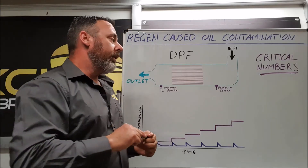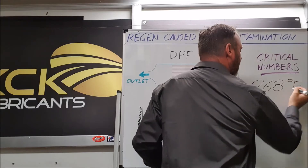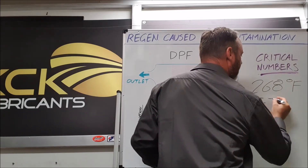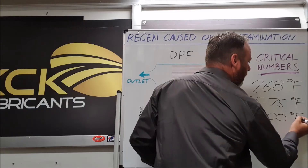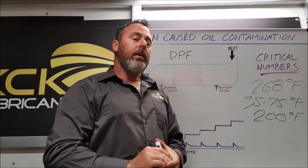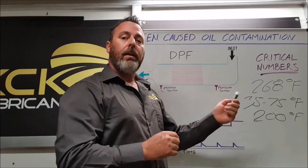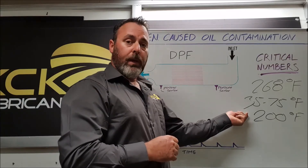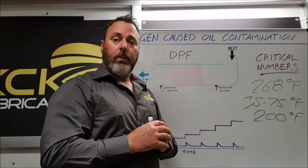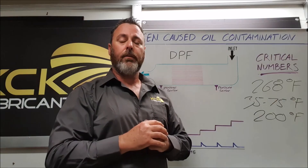Now the critical numbers. 268 degrees Fahrenheit, 35 to 75 degrees Fahrenheit, and 200 degrees Fahrenheit. We know the diesel flash point or vapor point is generally around 268 degrees Fahrenheit. We also know that engine oil will run 35 to 75 degrees hotter than the thermostat temperature. So a few manufacturers now run a 200 degree Fahrenheit thermostat temperature, knowing that when the engine is under load the engine oil temperature will reach around 275 degrees Fahrenheit, or 135 degrees Celsius.